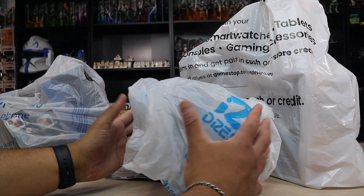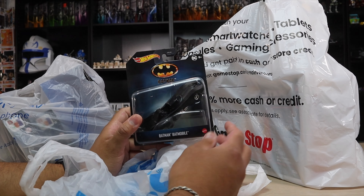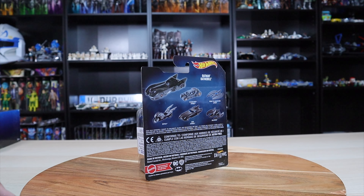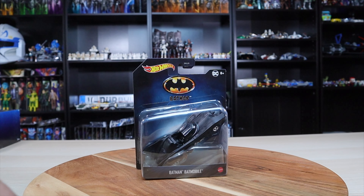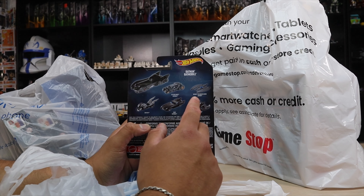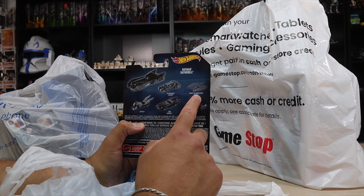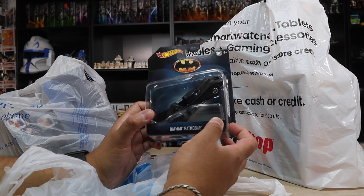Next, I got something else at a different Ross location. Here we have a Hot Wheels Batmobile. I think these are usually around $10 and I got this for $3.99. It does say retail $11, so I'm not sure if they're $10 or $15, but these are the more expensive Hot Wheels because they're a lot bigger. They also have the Tumbler, a comic Batmobile, Batcycle, 1989 Batwing, and the Batman the Animated Series Batwing. I wish they had the Tumbler, but for $3.99 it really isn't all that bad.